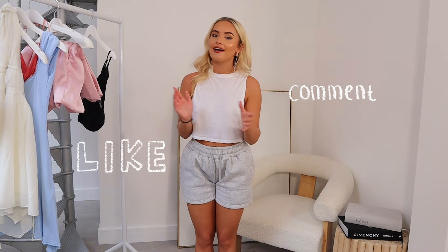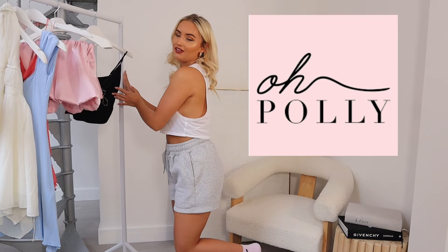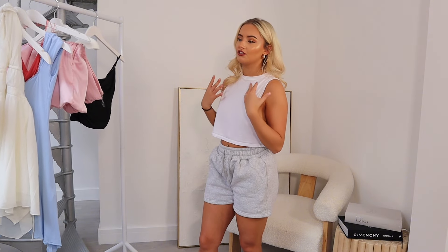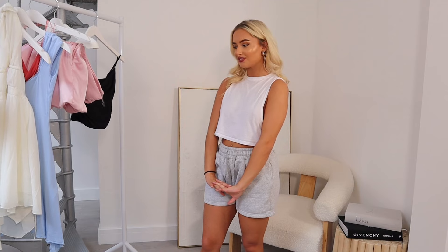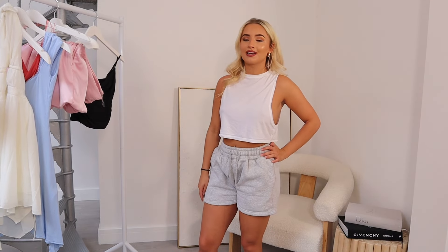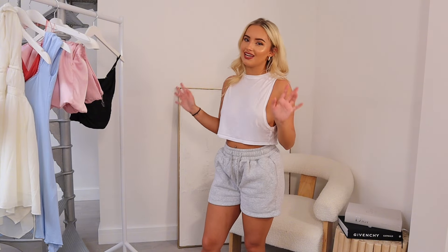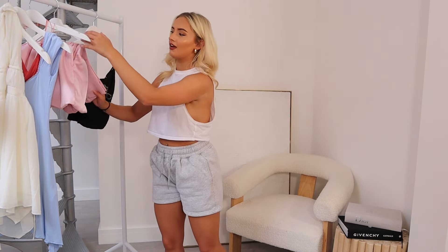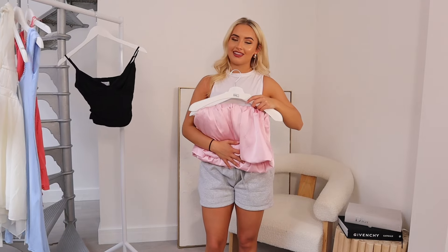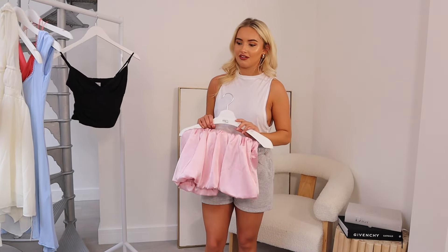Please give it a like, comment, and don't forget to subscribe for more. I'm doing an Old Poly haul — these are the dresses I ordered for my birthday. I have tried them on before but I'm going to show you guys and give my family's opinion. I do actually love most of them — all of them, I think. I also had a yellow one but I sold it on Vinted, which was annoying.